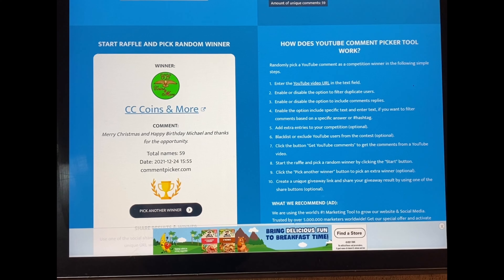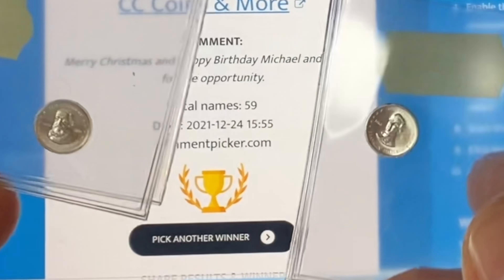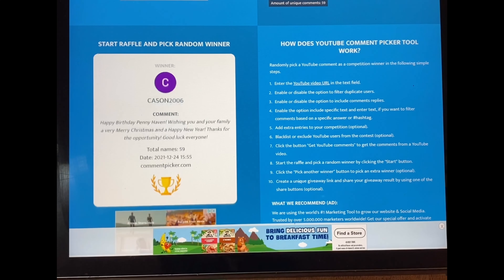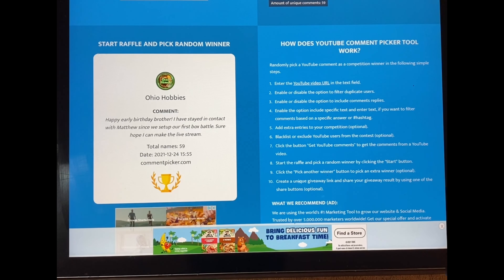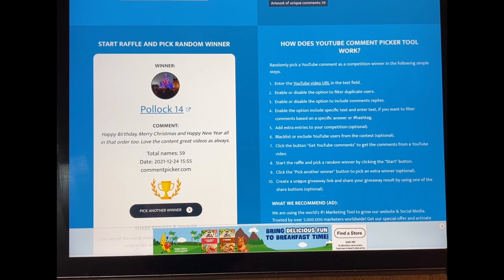The fourth gold bar novelty goes to CC Coins Amore, who said: 'Merry Christmas and happy birthday, Michael, and thanks for the opportunity.' Quite welcome. I have two more things I'm going to give away — these little sterling silver presidential art pieces. Franklin Pierce is going to go to Pollock 14, who commented: 'Happy birthday, Merry Christmas, and Happy New Year — all in that order too. Love the content, great videos as always.' Thank you. Franklin Pierce goes to you.